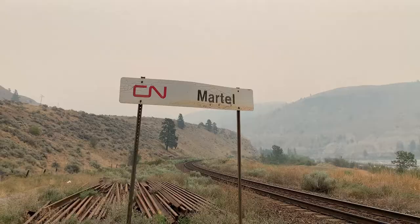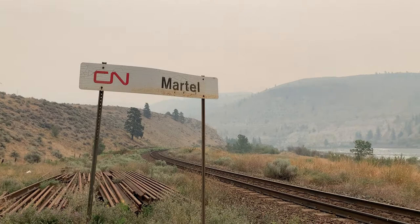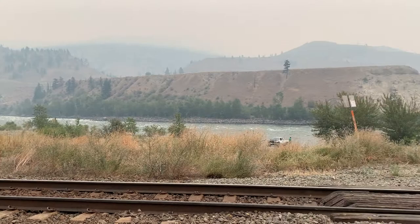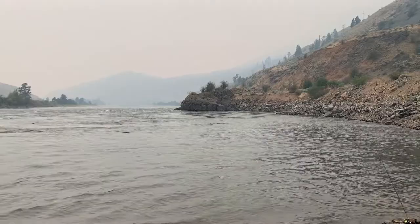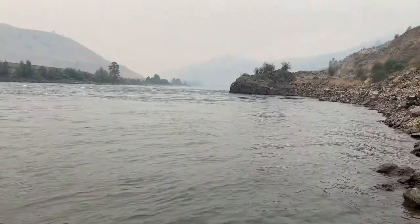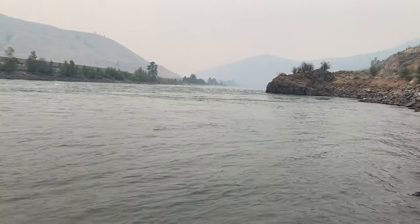Our first stop before we hit Ashcroft, BC is Martell. This place is absolutely amazing for fishing. There's always people fishing here. It's right on the Thompson River, and there's a little fishing pool here which makes it great for fish to stop and rest. You can catch fish here all day long. A great stop if you're heading to Ashcroft, BC. Let's start this video — this is 24 hours in Ashcroft, BC.